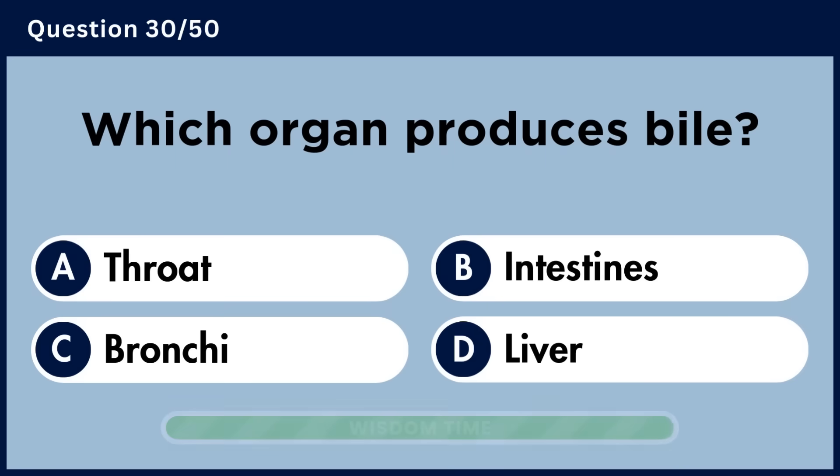Which organ produces bile? Answer D. Liver.